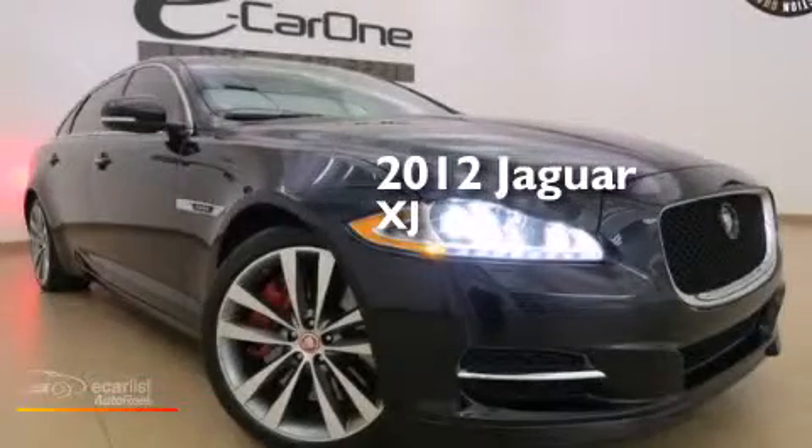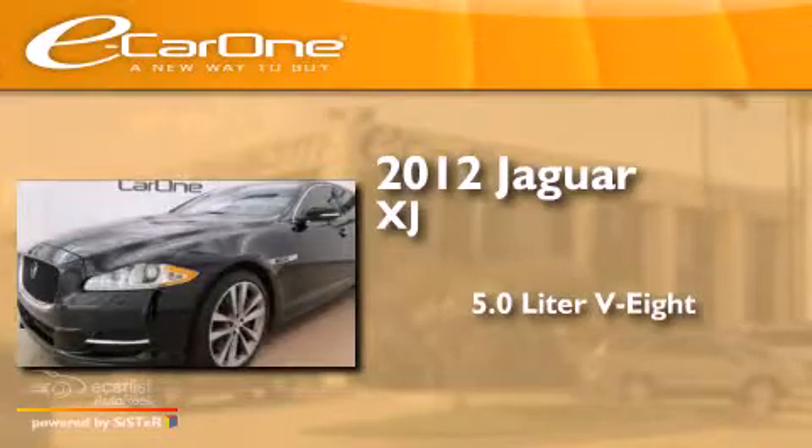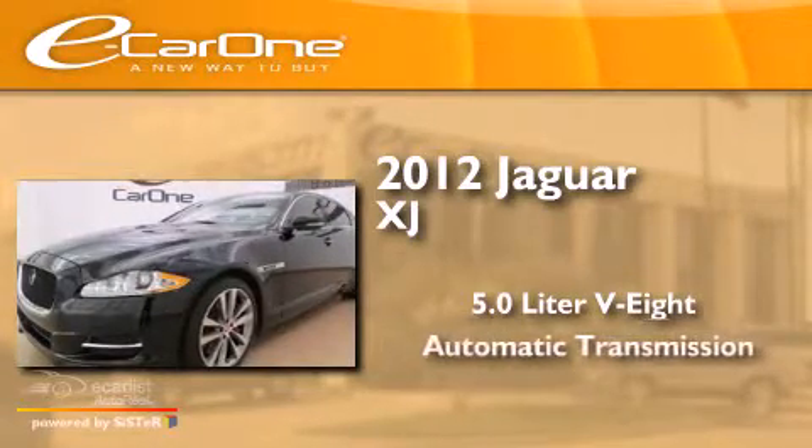This is a 2012 Jaguar XJ. It has a 5.0 liter 8-cylinder engine and an automatic transmission.